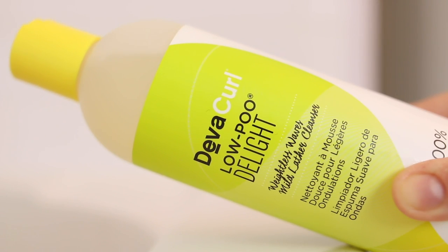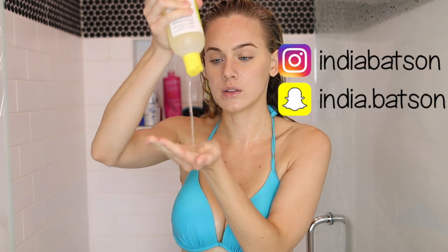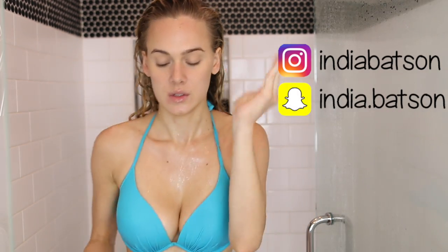Alright guys, we're just going to jump into my updated hair routine. If you have not already subscribed, please be sure to do so — we are so close to 40,000!